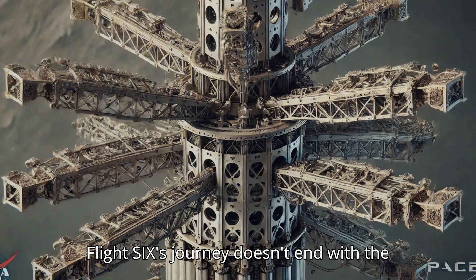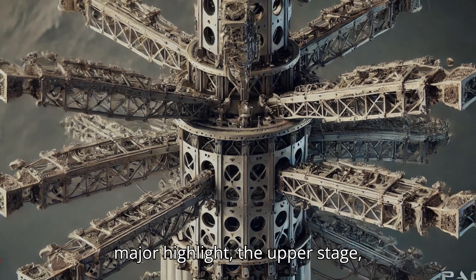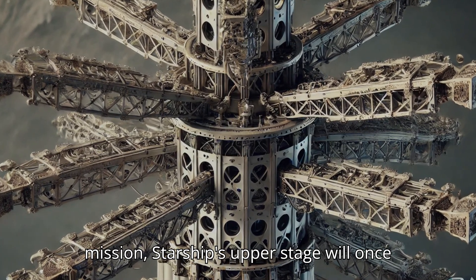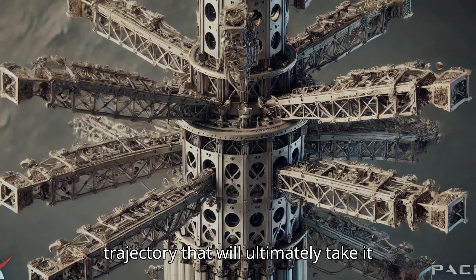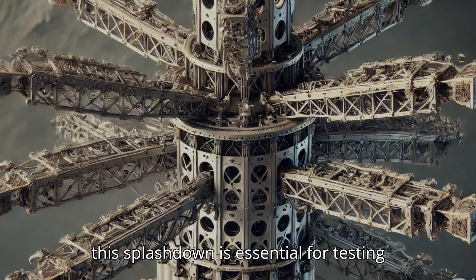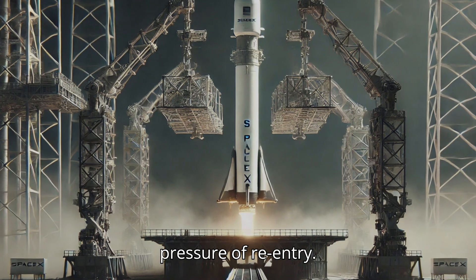Flight 6's journey doesn't end with the Super Heavy booster's ambitious mid-air catch. While the booster's return is a major highlight, the upper stage — Starship itself — faces a different but equally significant challenge. For this mission, Starship's upper stage will once again be guided on a high-speed trajectory that will ultimately take it to a splashdown in the Indian Ocean. Though it won't be recovered this time, this splashdown is essential for testing Starship's aerodynamics, endurance, and performance under the intense heat and pressure of re-entry.